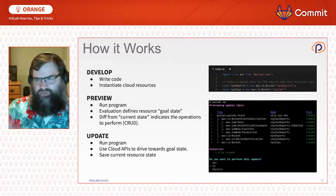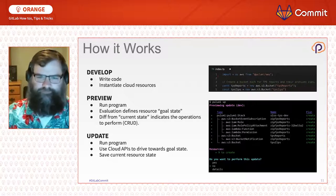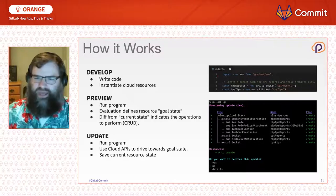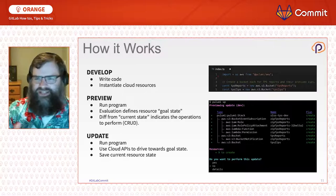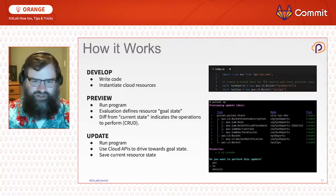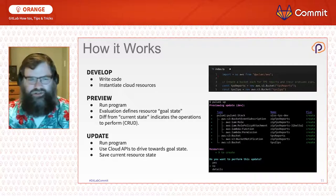The way it works is essentially three steps. First, you write code that creates cloud resources by calling constructors. When you run that program, it evaluates those resources in memory and creates a resource graph representing a goal state. Diffing that goal state against the last deployment shows what changes need to be made — that's a preview of your deployment. If you want to apply those changes, you update your resources, which contacts the cloud provider to create new resources or delete existing ones.